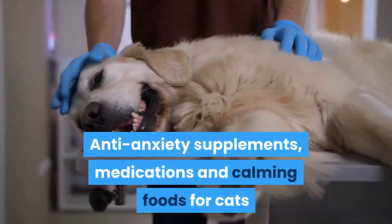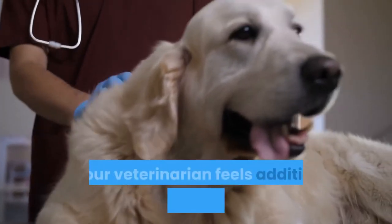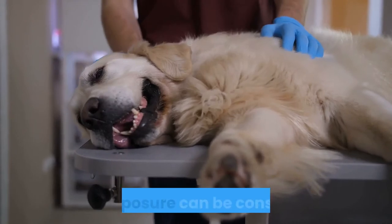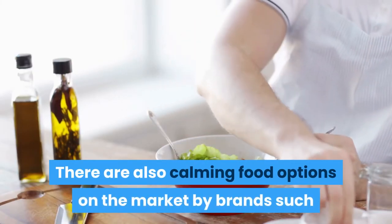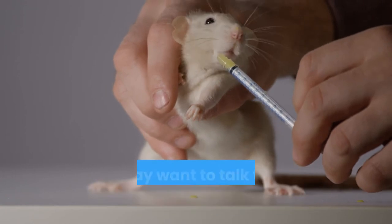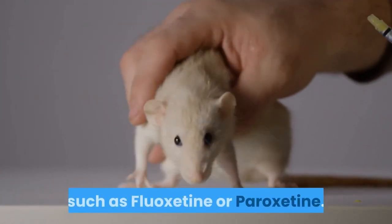Anti-anxiety supplements, medications, and calming foods for cats: if these modifications are not successful, or your veterinarian feels additional intervention is necessary, anti-anxiety supplements such as Anxitane or Composure can be considered. There are also calming food options on the market by brands such as Royal Canin or Science Diet that may help. If further therapy is needed, you may want to talk to your vet about putting your cat on an anti-anxiety medication, such as fluoxetine or paroxetine.